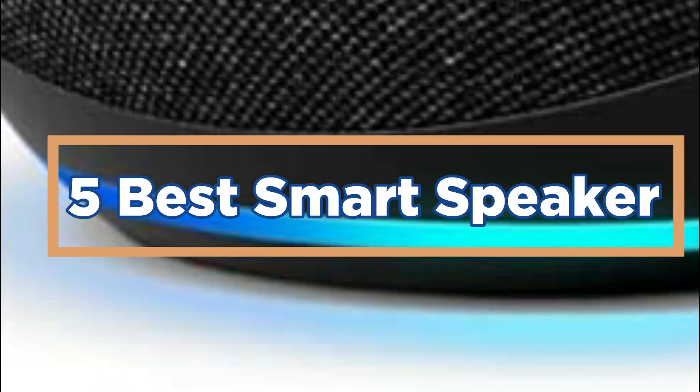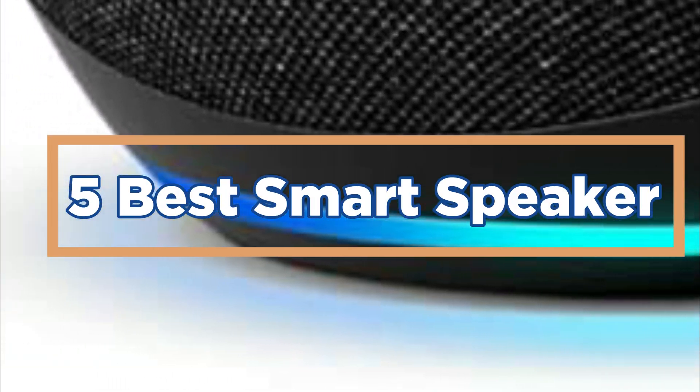Smart speakers can be used to control other devices in your home, such as smart thermostats and lighting systems. In today's video, we will show you the top 5 best smart speakers. So, let's get started.